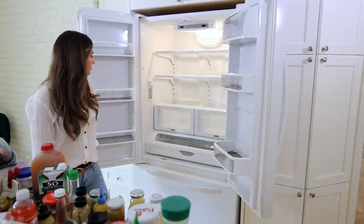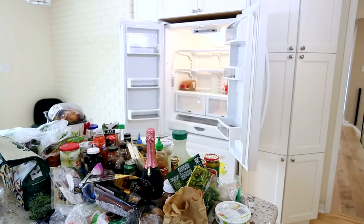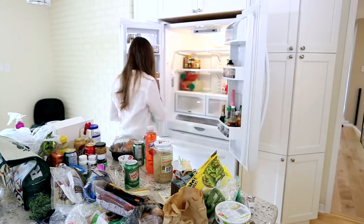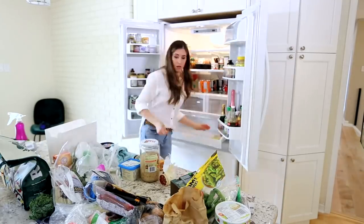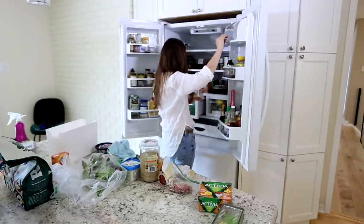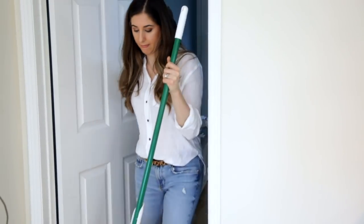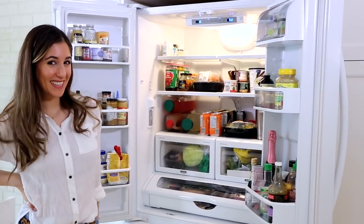My fridge actually looks better than the day I moved in. As I fill it back up, I keep a microfiber cloth and all-purpose cleaner handy — before replacing an item, I make sure I still want it, it's still edible, and I wipe the bottom of the container. This is a great chance to take inventory of what's in your fridge. Always replace your box of baking soda — do this four times a year at each season change to keep your fridge fresher. Turn the temperature back on when you're done, and clean the floor since it gets crusty during a fridge clean.